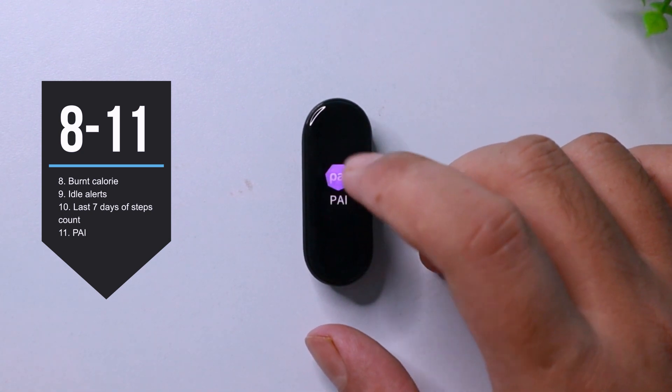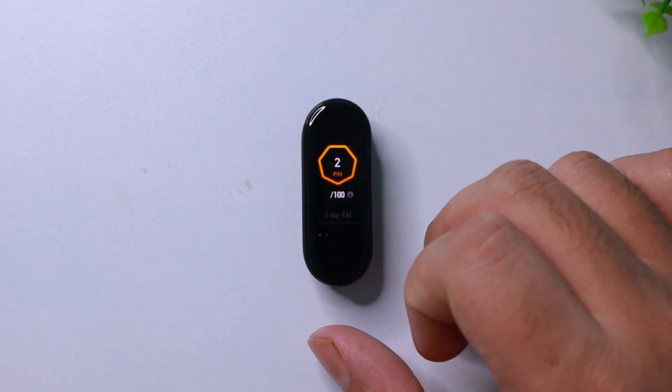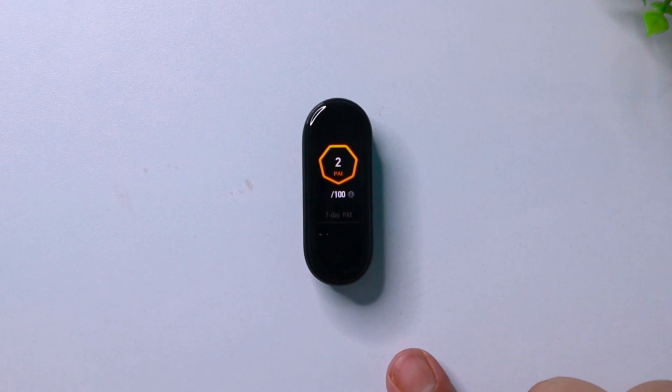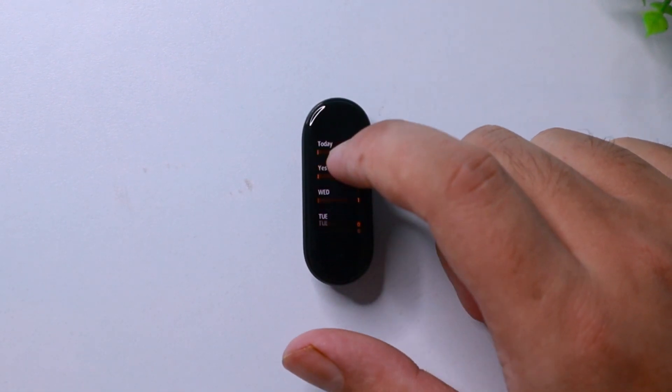In the next page, you have your PAI, which stands for Personal Activity Intelligence, which basically gives you a reading from 1 to 100 based on your physical activities. I think it'll be too early to talk about its true potential, so I am saving it for the long-term review.